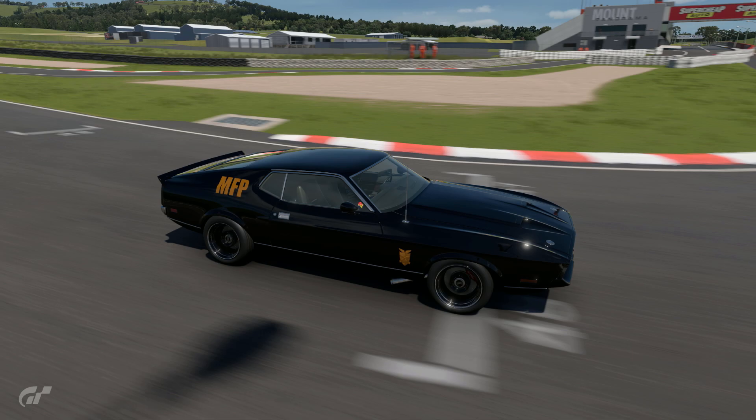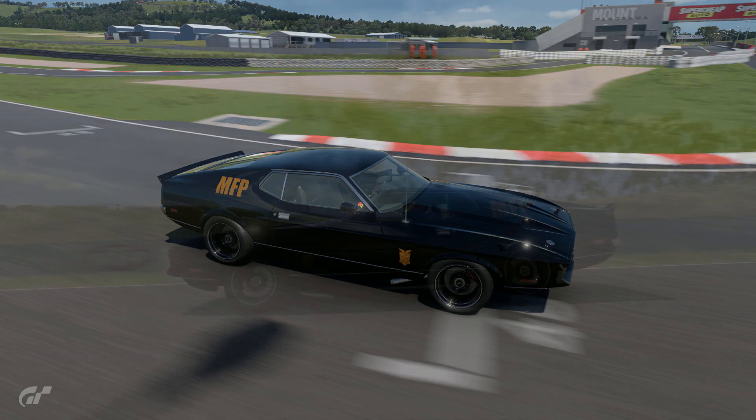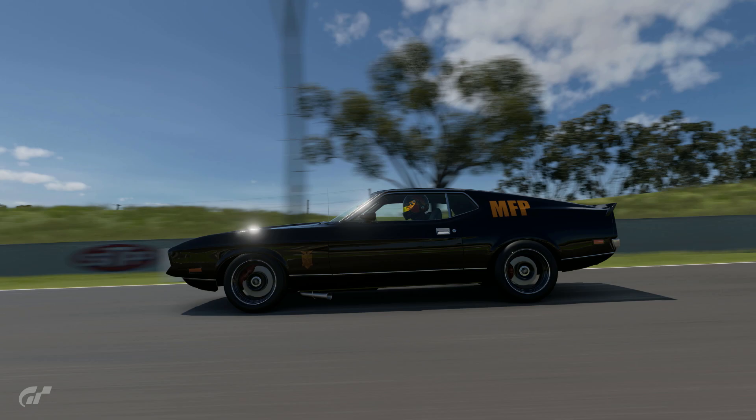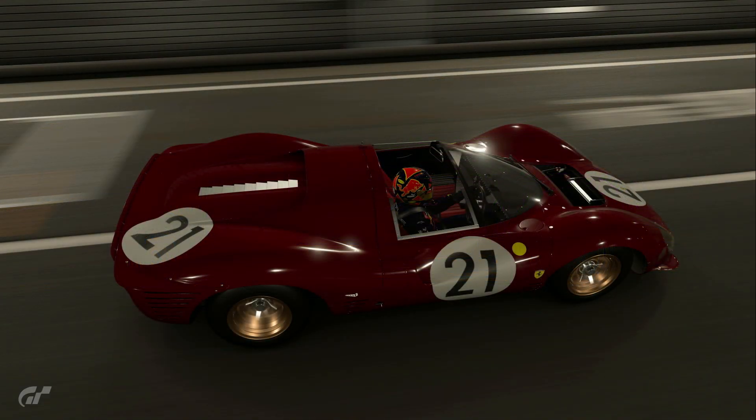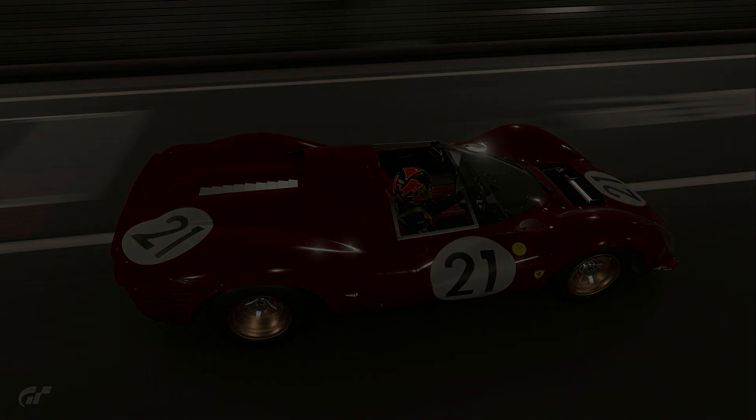If you choose tire change, they will put Comfort Hard on the back as well and then you'll have trouble controlling the car. The way you get this car to be better than the rest is by having Comfort Hard on the front and Sports Hard on the back for traction and wear - that's why it's an easy race. Just be aware of that, and enjoy - I hope it works out for you.